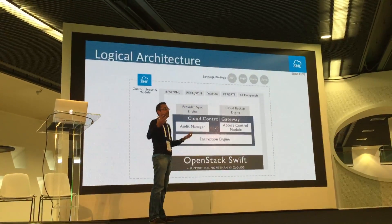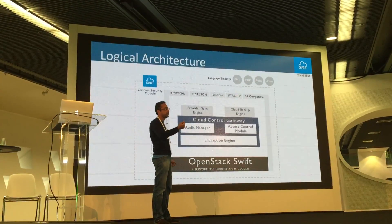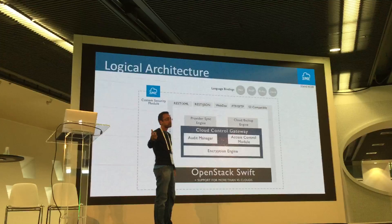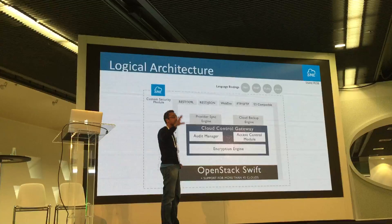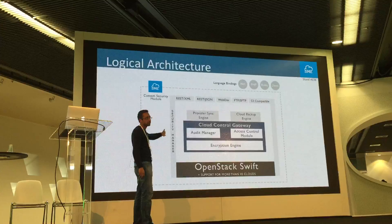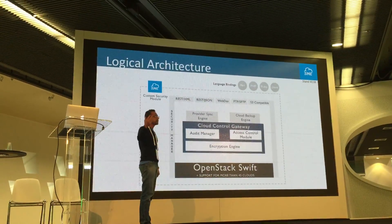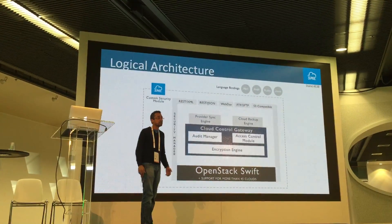SFTP is particularly important. If you're in a laboratory using tools that allow uploading data using SFTP or FTP, you can use those directly with OpenStack Swift — you don't need a proprietary client. On the side, we integrate with Active Directory and LDAP for single sign-on, or you can write your own custom security module. You can import users and roles, and authentication is handled over Active Directory or LDAP.